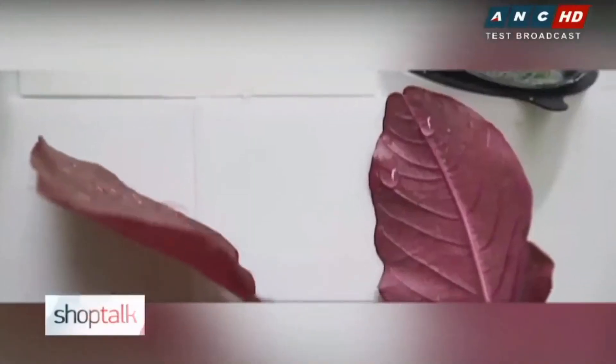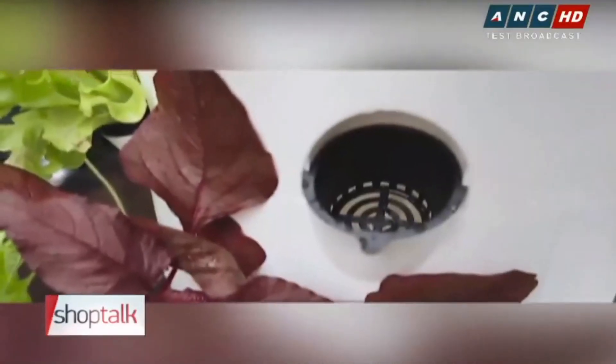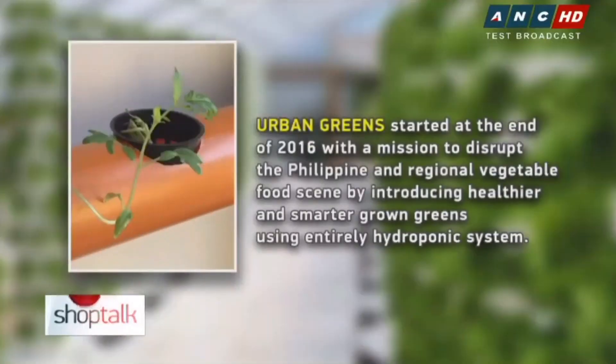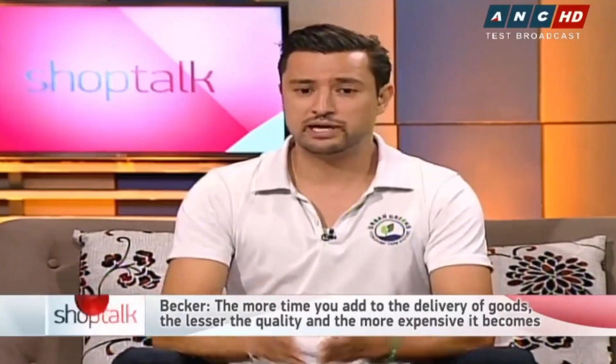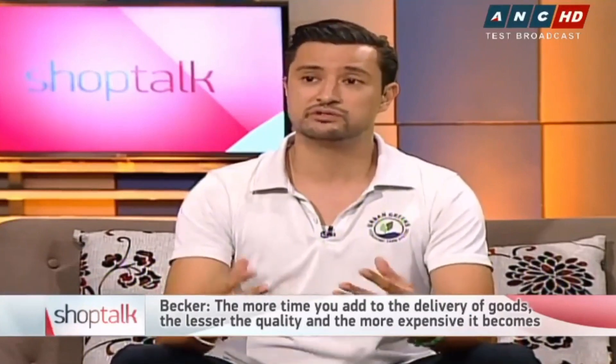It's an urban project, so restaurants or anyone else buying from you don't have to go far, or they can even learn to do it for themselves. Exactly — the idea is that we reduce the farm-to-table distance to zero miles. Instead of produce coming from abroad, which many restaurants rely on, we grow at the place of consumption. The more time added to produce in transit, the lower the quality, the more expensive it is, and the greater the carbon footprint. By growing locally, you reduce all of that while increasing freshness.